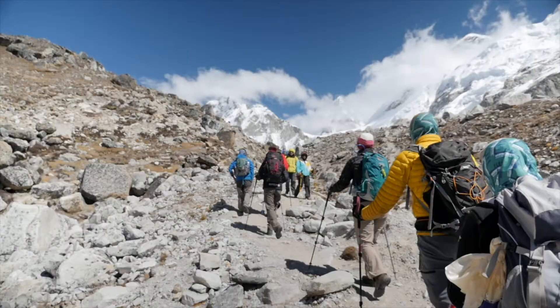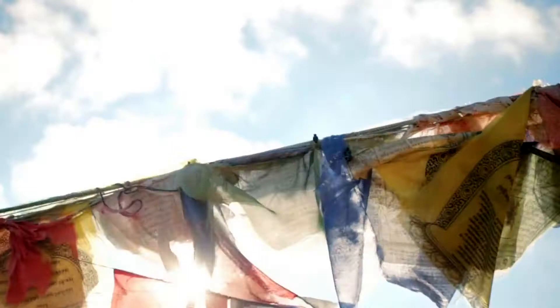The word Everest has such undeniable gravitas. While we all know that climbing Mount Everest is a monumental challenge, just how difficult is it to trek to the base of the world's highest peak? If you're considering doing this trek and wondering just how fit you need to be, worry not — here's everything you need to know.